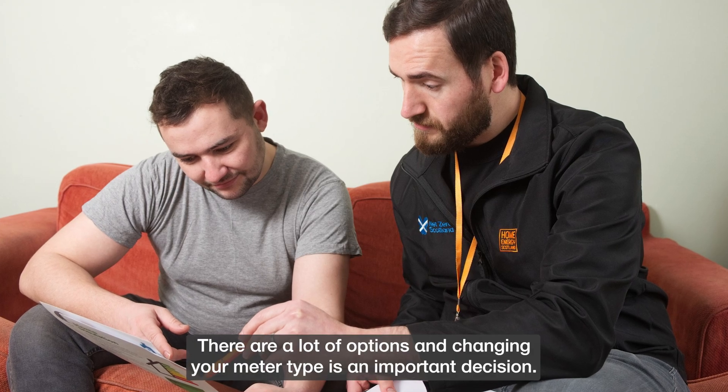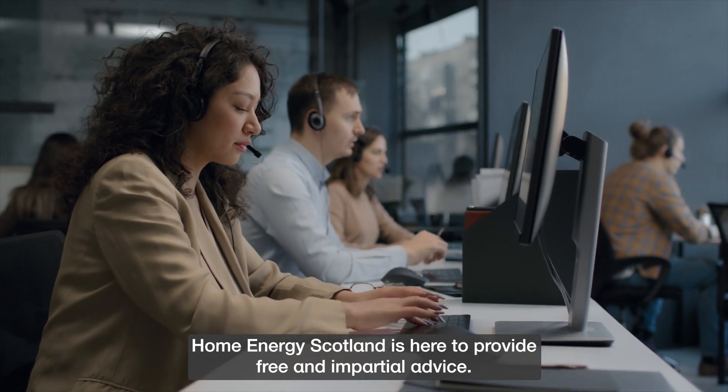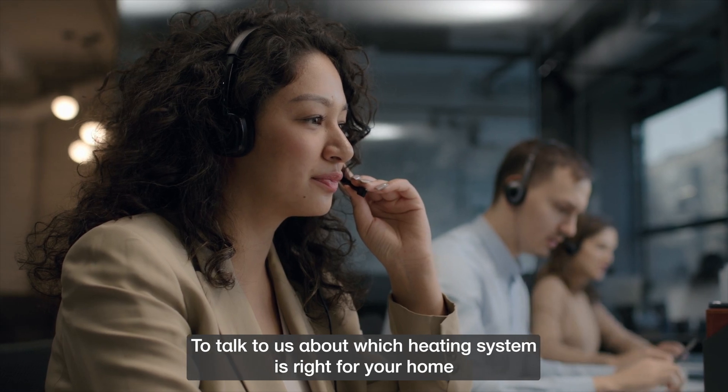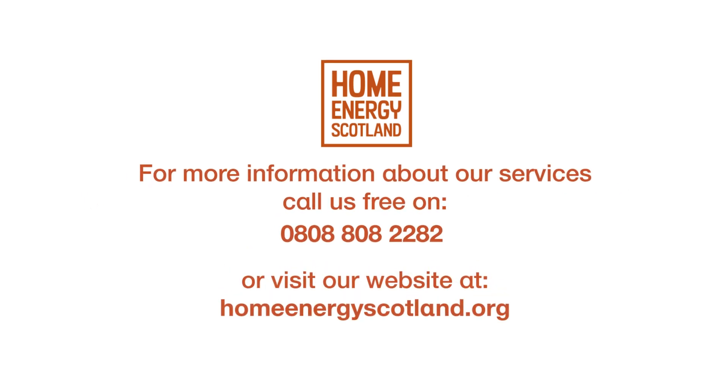There are a lot of options and changing your meter type is an important decision. Home Energy Scotland is here to provide free and impartial advice. To talk to us about which heating system is right for your home, call us free on 0808 808 2282 or visit our website at HomeEnergyScotland.org.